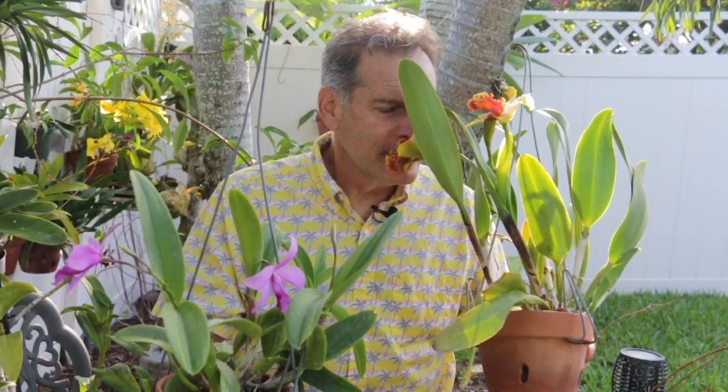The fragrance on this is amazing. It's a classical Cattleya fragrance — it's just starting since it's early morning, and I think it will get more fragrant as the day goes on. The fragrance is very floral, powdery, sweet — just a wonderful fragrance on the flowers of this plant.